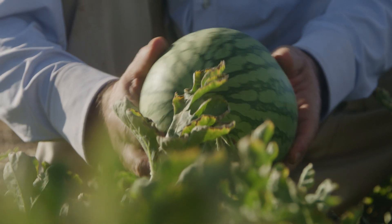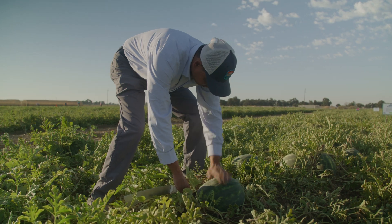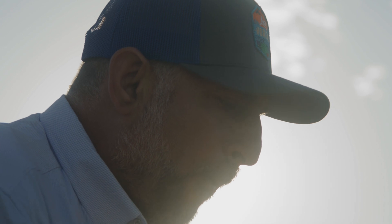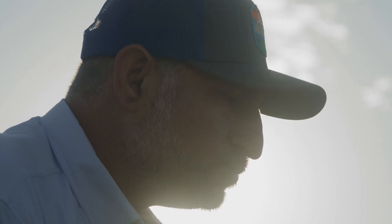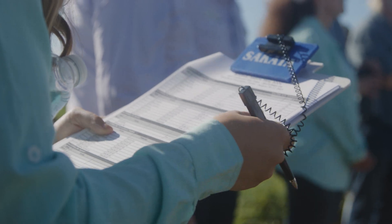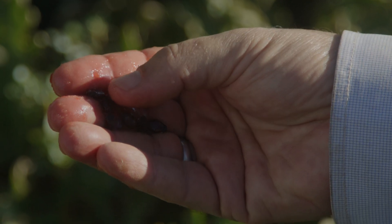One of the most important traits in watermelon is the flavor. It may have very nice flesh color, but it may not have good flavor. That's why every time we are evaluating the watermelon plots, we are also tasting them — we want to see that the flavor is a pleasant flavor. Based on this information, we can go back and look at which parental line is giving this flavor in that particular hybrid, and we use that parental line more often than the others.